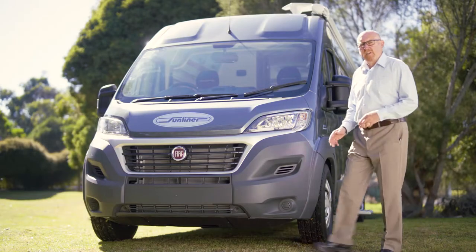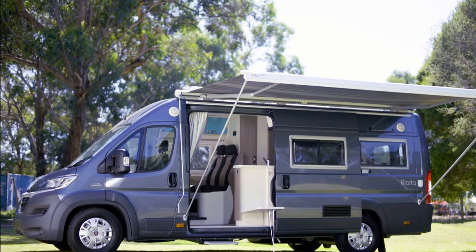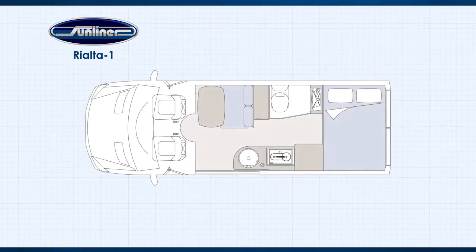Let's take a closer look. There are several chassis options in both the pop top and the full campervan series. Which one you choose will be a matter of personal preference and the best fit for the layout you choose. Have a chat to your Sunliner dealer about the style of travel you want to do and they'll assist in finding the right combination of chassis and layout that will suit your needs. This is a Rialta 1 layout built on the Fiat Ducato long wheelbase van chassis and is one of Sunliner's most popular combinations.